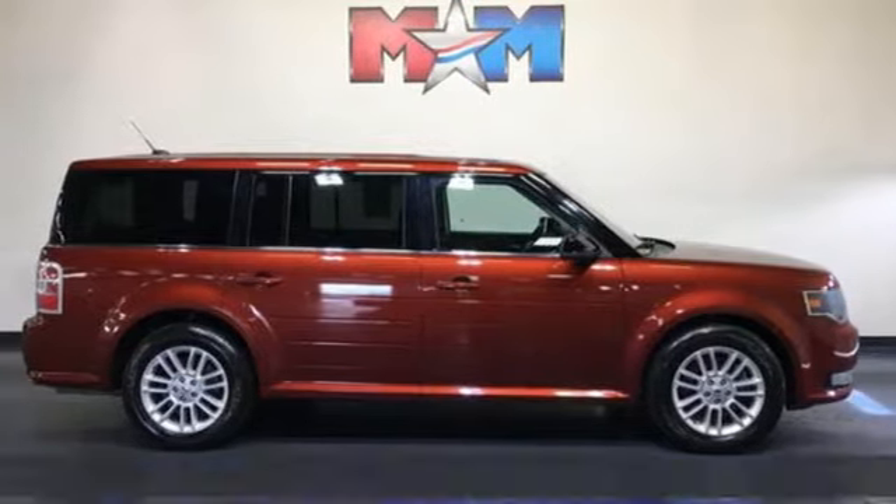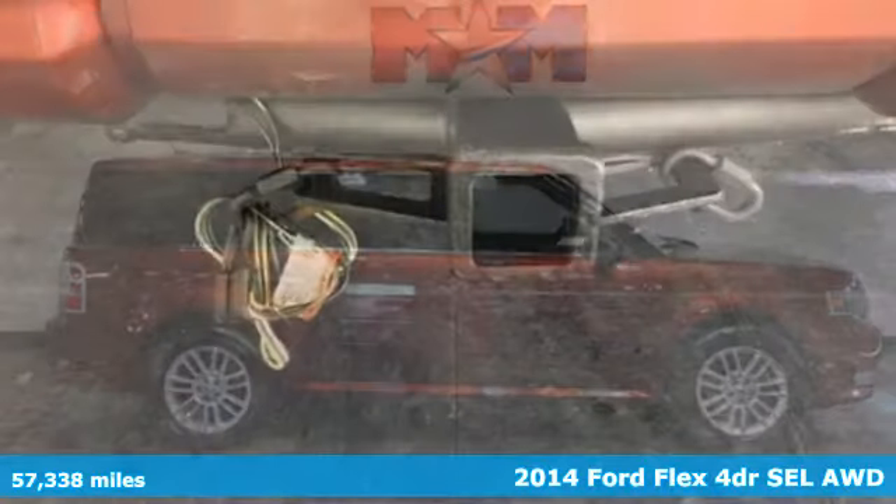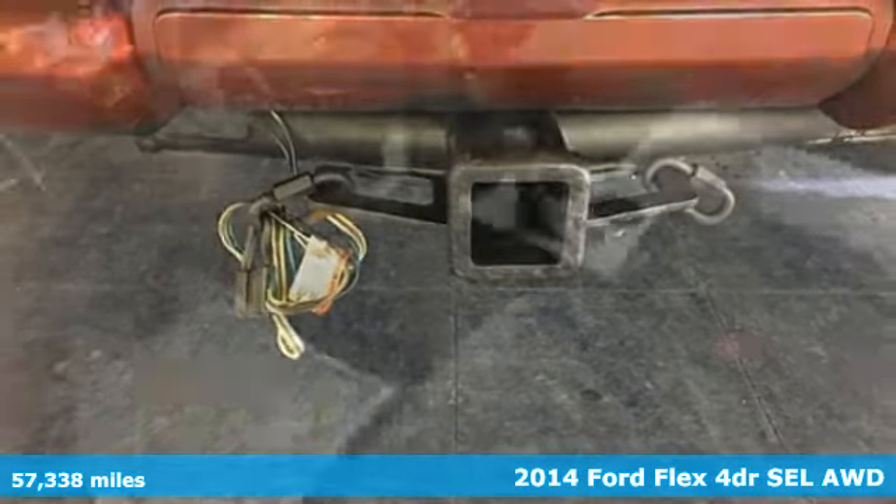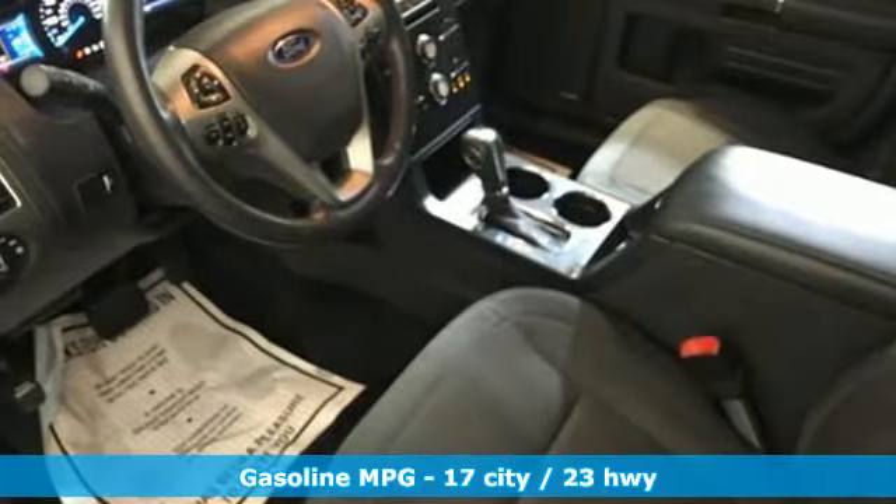Here's a 2014 Ford Flex. Ford has won over millions of loyal customers with a wide range of value-driven vehicles, plus it offers an exciting list of features.